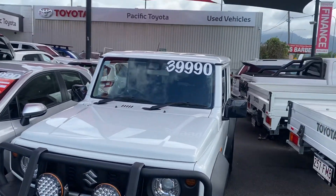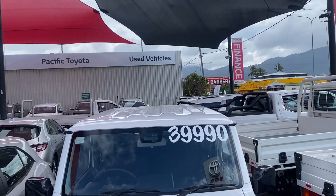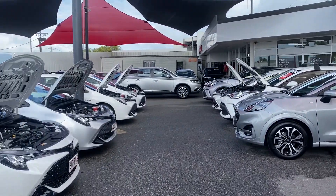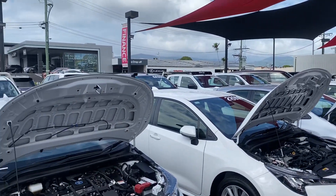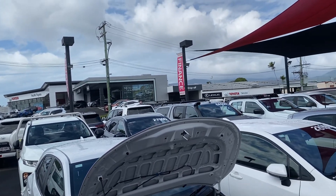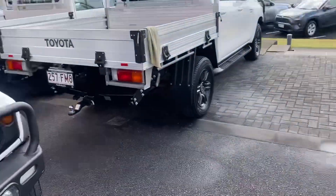Before I start the virtual tour, let me give you a quick introduction to our yard here in Cairns. We have two pre-owned dealerships holding over 20 plus cars at any given time, making it one of the biggest pre-owned dealerships here in Cairns. Across the street we also have the brand new Toyota showroom, Lexus showroom, as well as service and parts behind it.